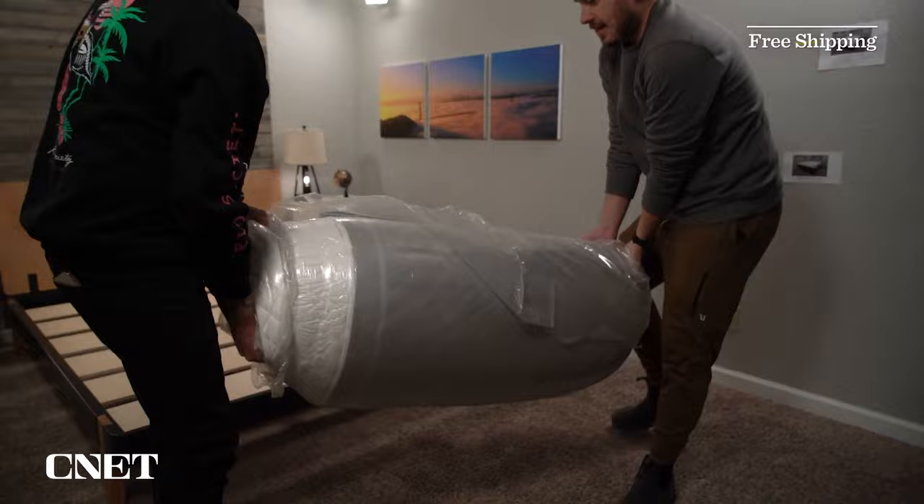As always, there'll be a lot of info down below in the description to help you with your online mattress search, including any discounts we can find to save a bit of money. First, let's cover the policy info for the Big Fig mattress and the WinkBed mattress — there's actually not a whole lot different here. Both are going to ship to you for free inside of a large box.